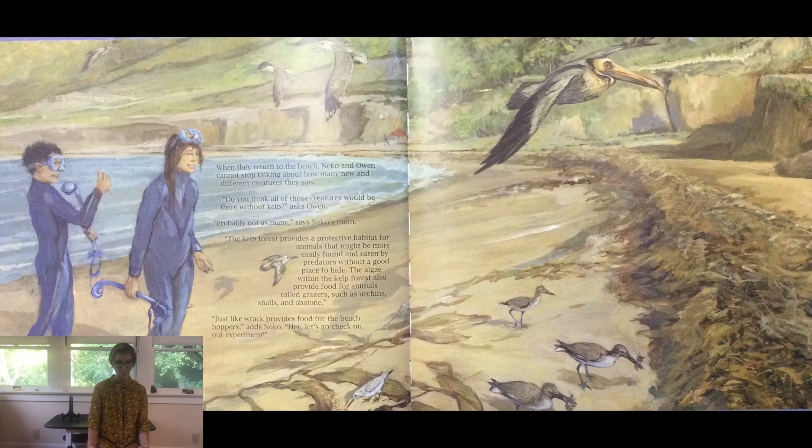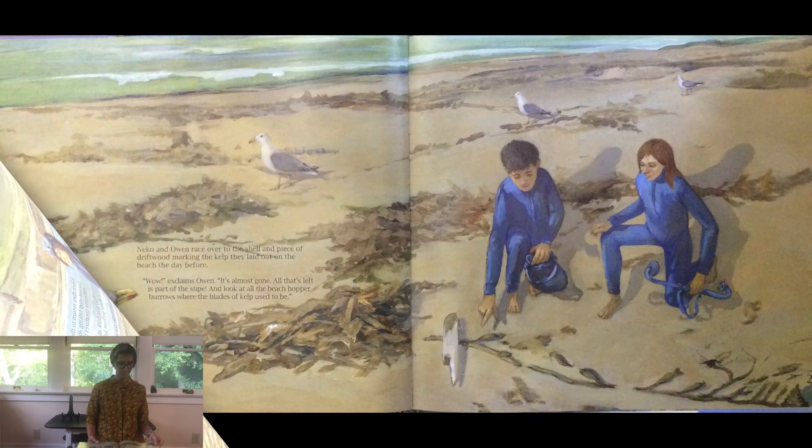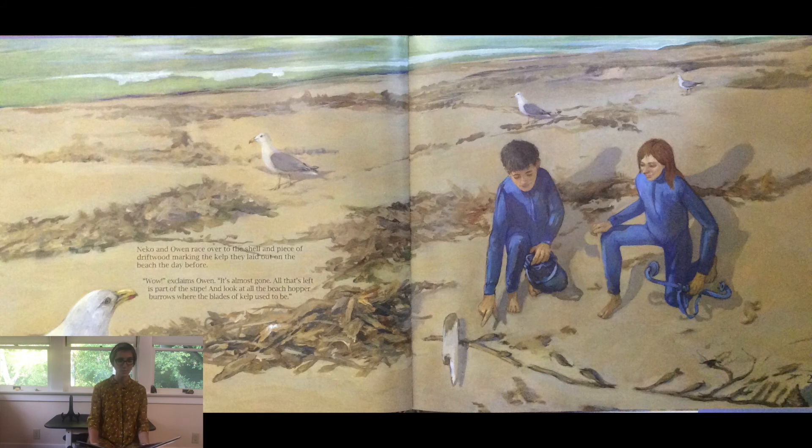Hey, let's go check on our experiment. Nico and Owen race over to the shell and piece of driftwood marking the kelp they laid out on the beach the day before. Wow, exclaims Owen. It's almost gone. All that's left is part of the stipe. And look at all those beach hopper burrows where the blades of kelp used to be.